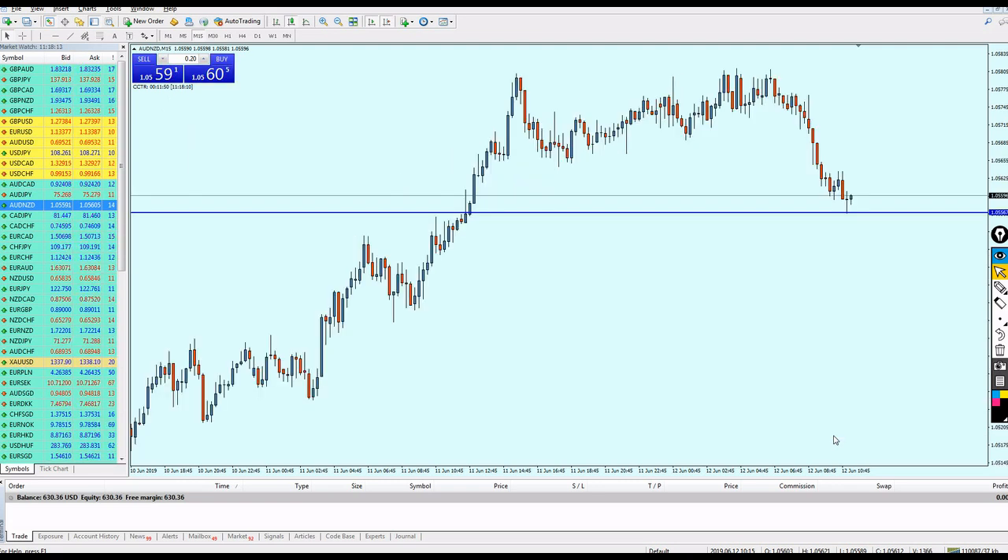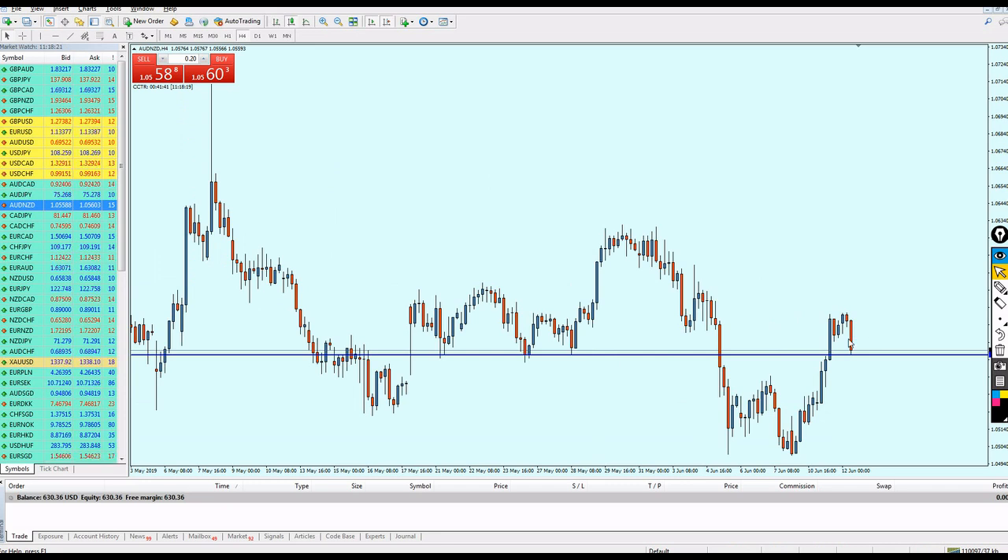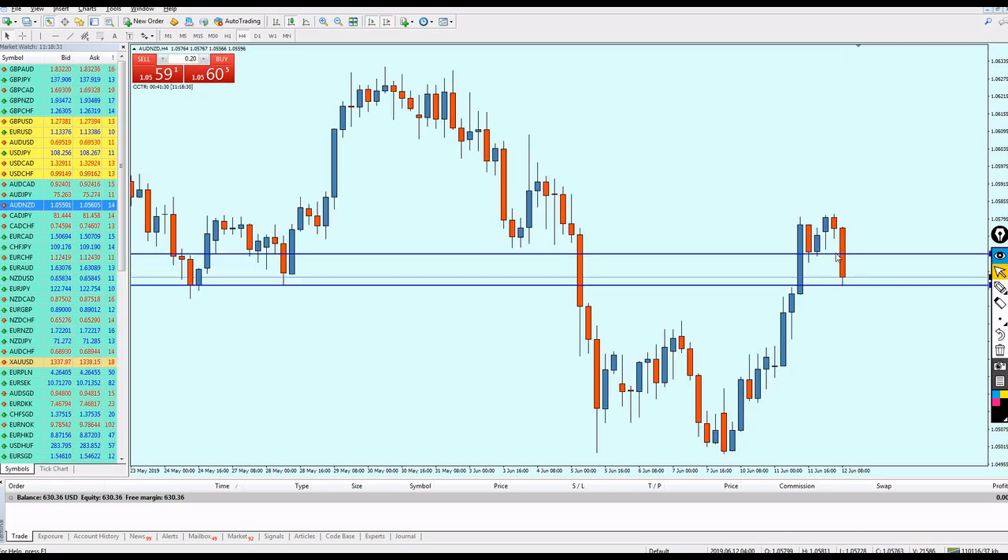We could still wait for the candle to go a little bit more down to enter here. This support level is very strong and I'm sure we can expect a reversal of approximately 10 pips. Why? Because the nearest support to this breakout is this support level right here. If you enter here, you can exit at that support — approximately 10 pips.